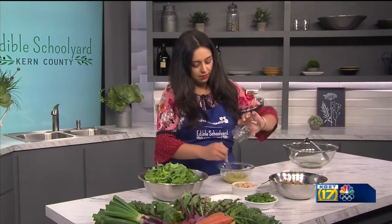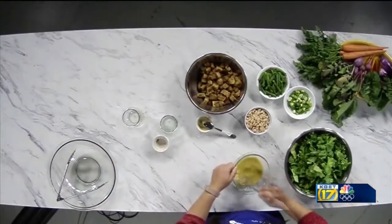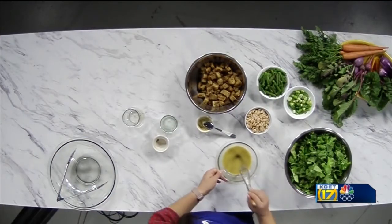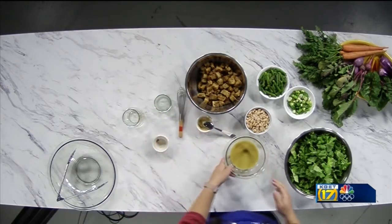If it's looking a little watery, don't worry, just keep on whisking. You could also do this in a mason jar, but we decided to use a bowl today. And there's our vinaigrette — our lemon vinaigrette. That took us less than two minutes. Alright, now let's move on to our salad.